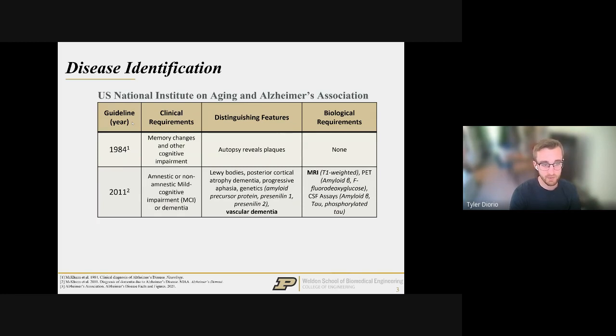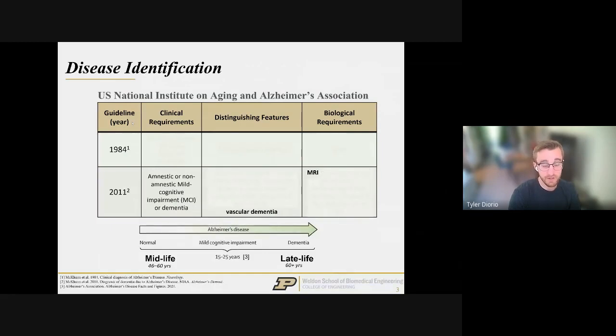The 2011 revision added amnestic and non-amnestic mild cognitive impairment as earlier-stage forms. Importantly, it highlighted that vascular dementia plays a critical role — basically, blood vessels are related to the degradation of brain tissue and loss of cognitive abilities. MRI now gives us structural, microstructural, and even motion information. This revision also confirmed Alzheimer's is a progressive disorder starting in midlife around ages 46 to 60 and progressing over 15 to 25 years to late life, which means we may be able to catch it quite a bit earlier.